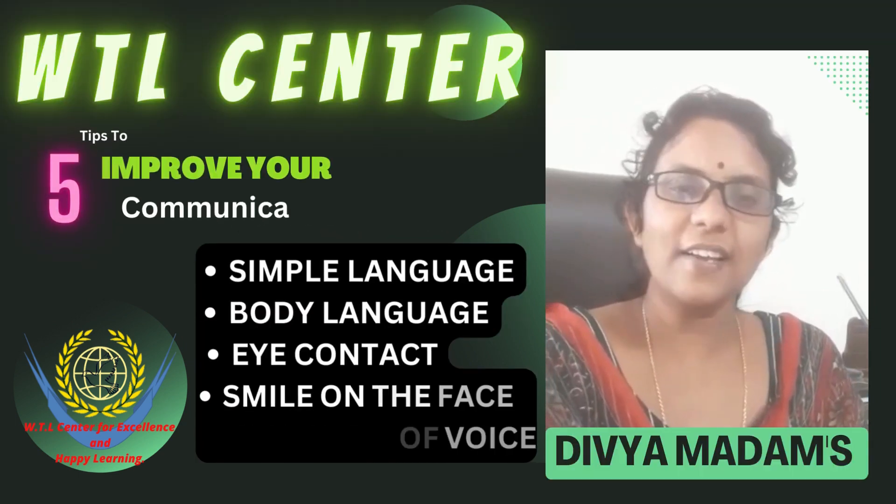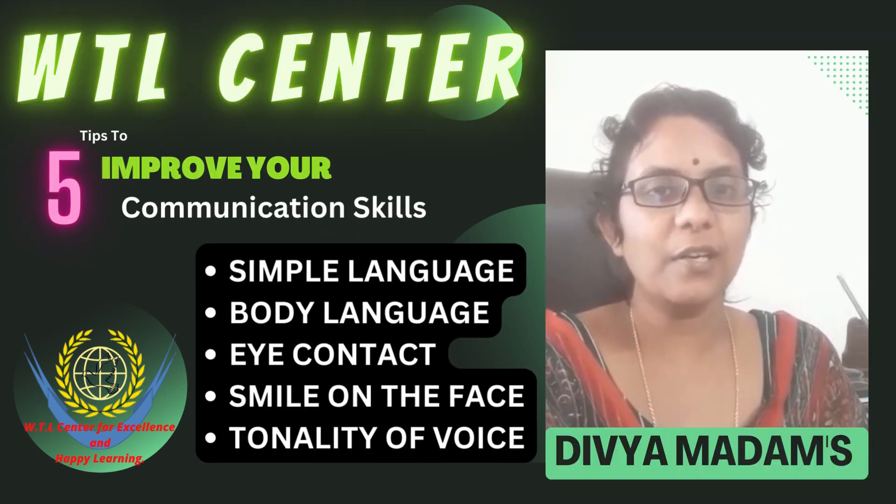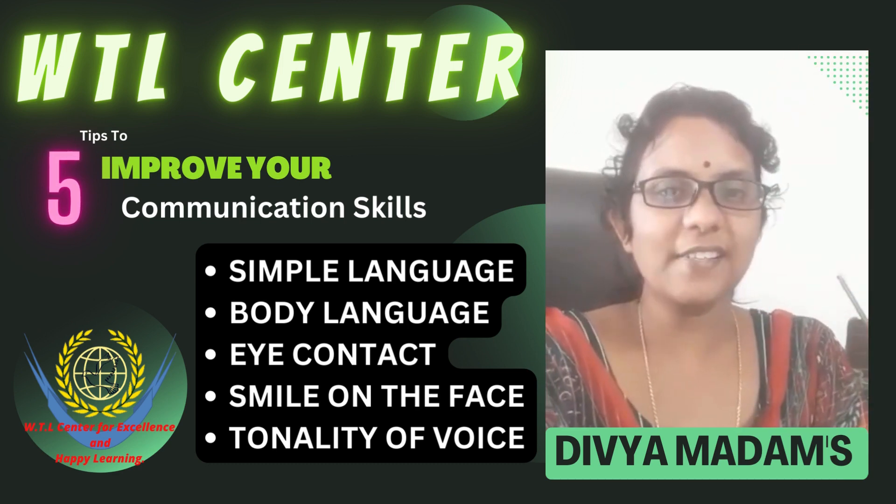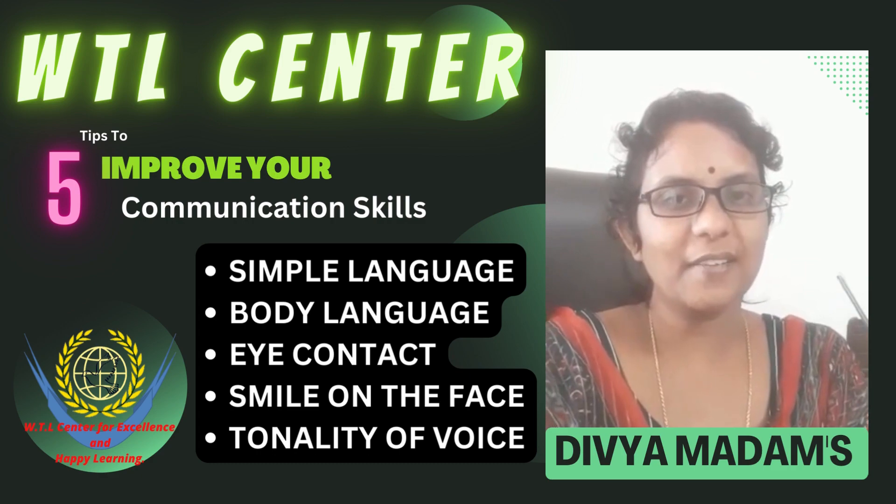So these are the five tips that will make you stand out. Hope you understand the video. See you all. Bye-bye.